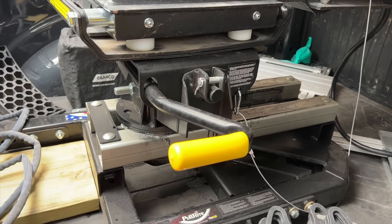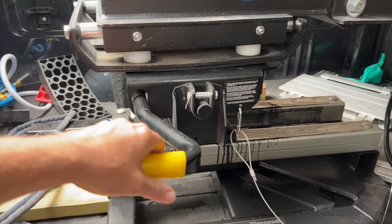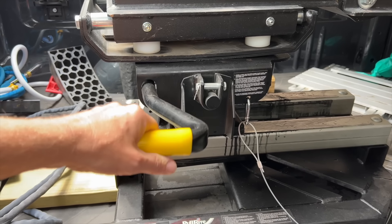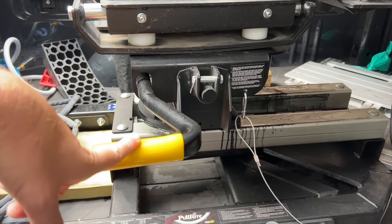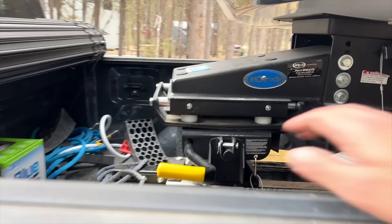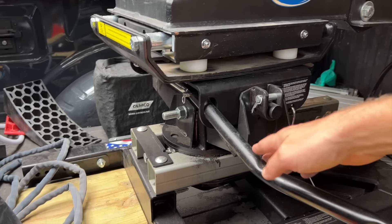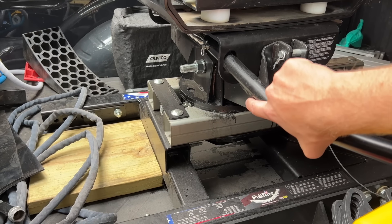One big tip for unhitching that we learned watching videos beforehand: 99% of the time the trailer and hitch jaw are bound up together. You need to release the pressure to be able to open the lever. We just do that by backing up just a hair — it barely moves, but it was enough to open the handle, and you can see the triangle is back on this side.